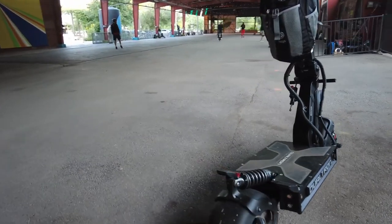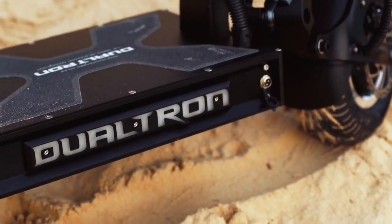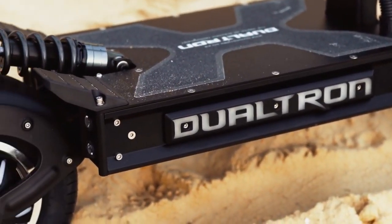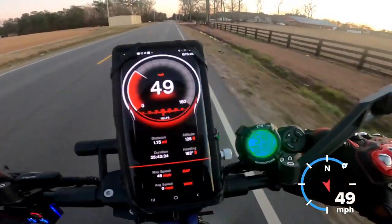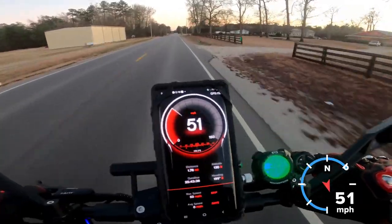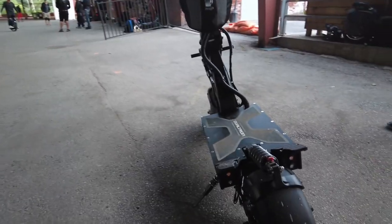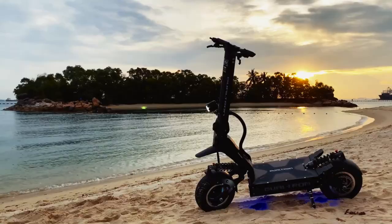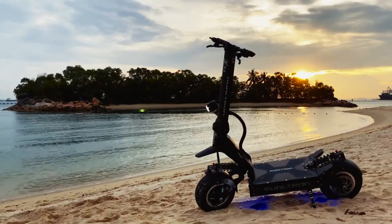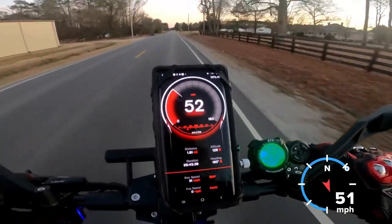The Dualtron X2 is an electric scooter that combines power, performance, and speed. The 8,300-watt motor on the scooter allows it to achieve a peak speed of 68 miles per hour. Despite weighing 145.5 pounds, the scooter retains its excellent performance thanks to its powerful engine. Other features include a dual front LED light, an illuminated LED stem, and side deck lights for safety.